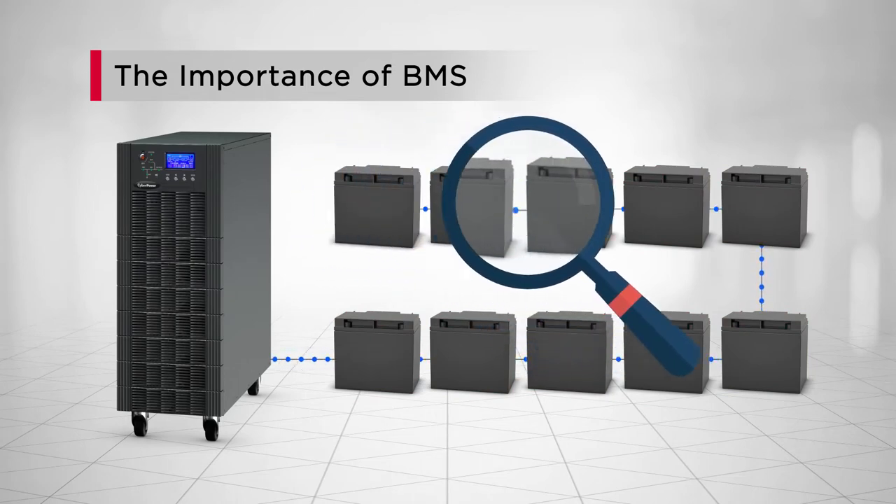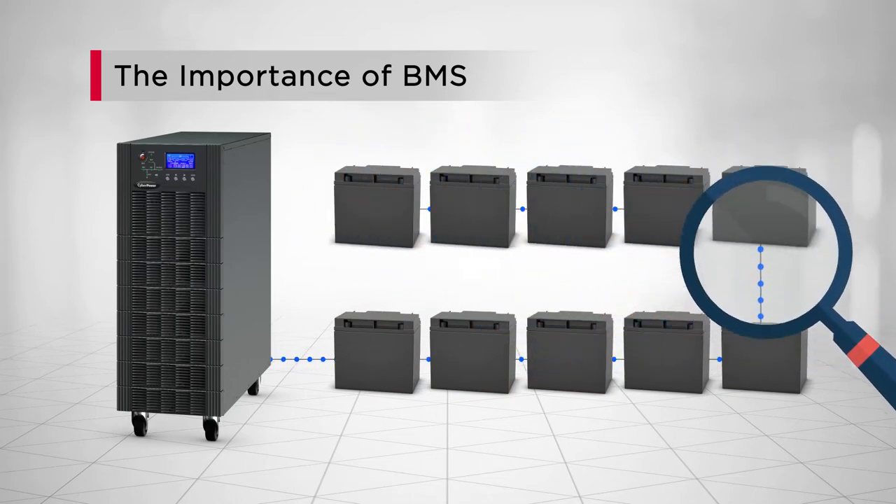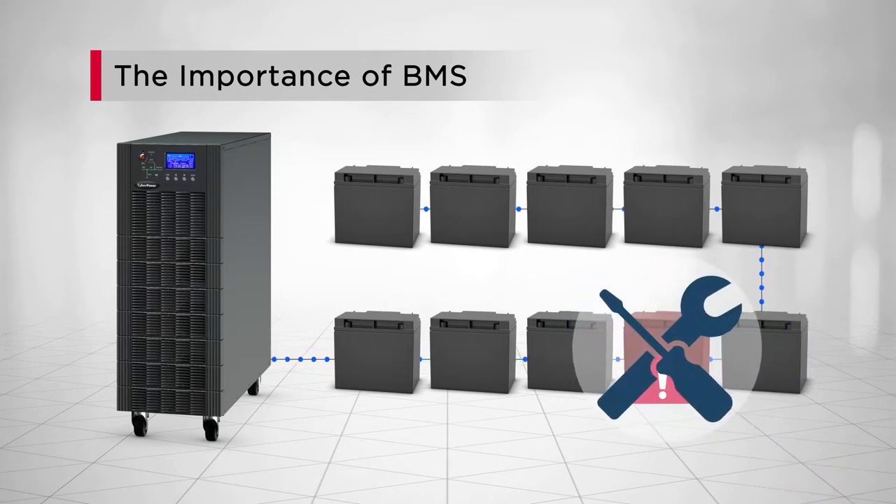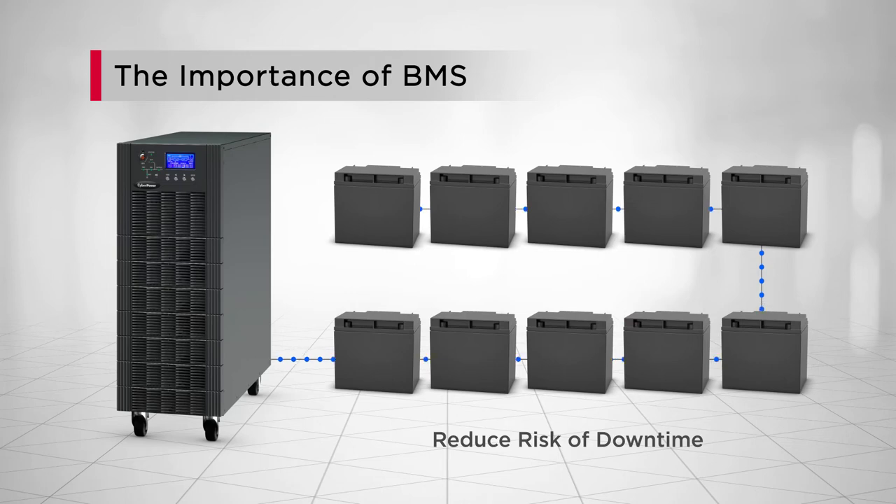CyberPower BMS can keep an eye on your battery health and performance, identify faults early so preventative maintenance can be done timely, reducing the risk of system downtime.